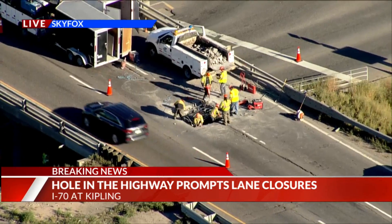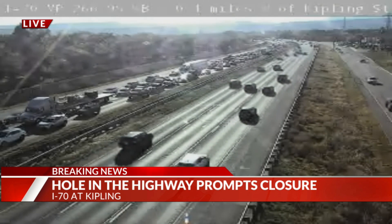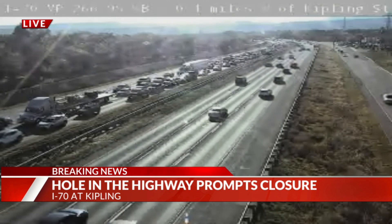We're going to take you now to the live pictures from CDOT. You can see the massive backups that you're dealing with there. This is in that area near Wheat Ridge and Arvada, just north of Lakewood.